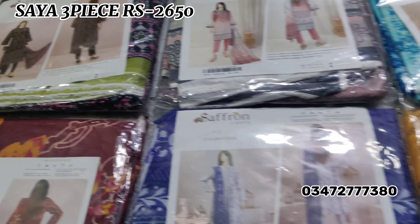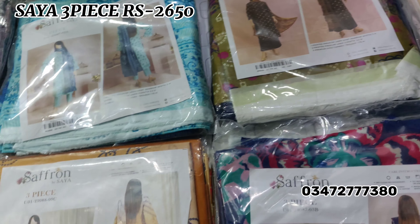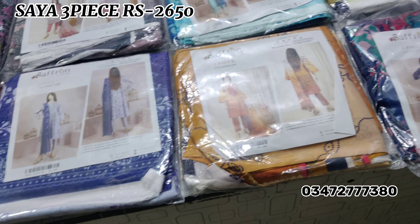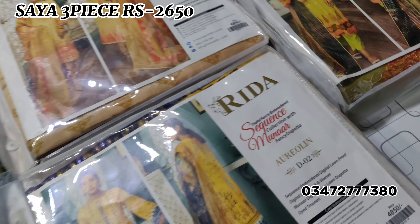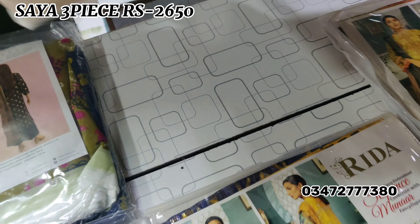Hi everyone, welcome. This is Saya Saffron's Lattice Volume — a small set, an 8-piece set. With Saya Saffron's shirt, we have one more discounted price. Three suits are for Rida. You will get the sale price of Rs. 4850. This price is for last.